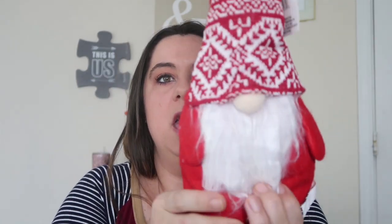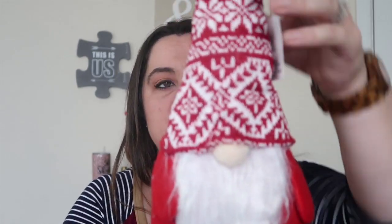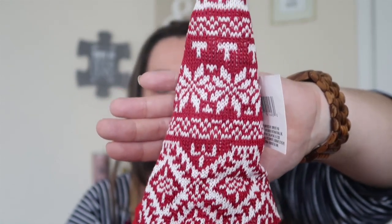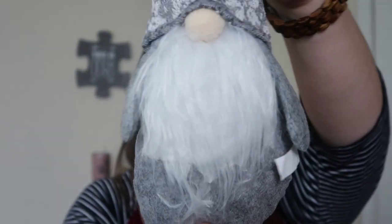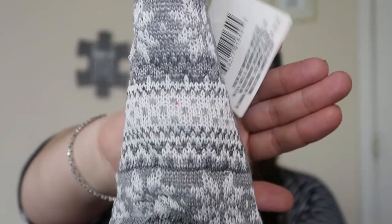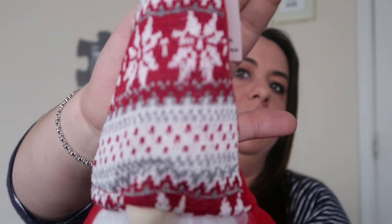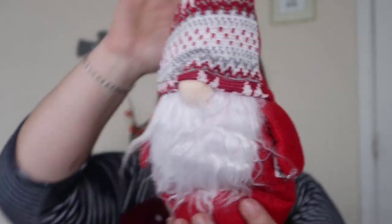They're weighted down by like rice or beans so that they stand up completely straight, and they have these handsome little beards with a nose. There are three separate prints: the sweater print with little snowflakes in red and white, then a gray sweater-style guy who's good and puffy, and then the last one has a red body with a red, white, and gray sweater - a combination of both. I just want to put all these little guys together. I'm not sure where or how yet, but I'm absolutely in love with them, and they were a dollar.